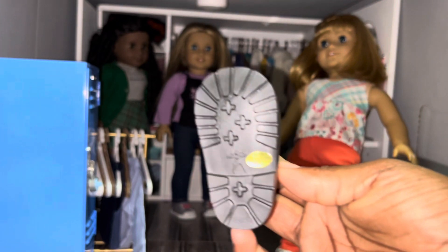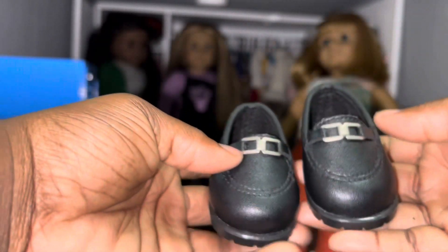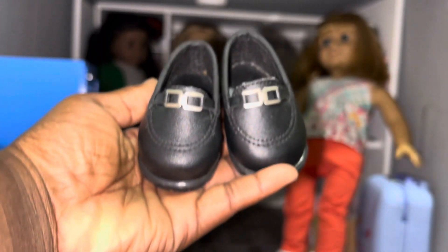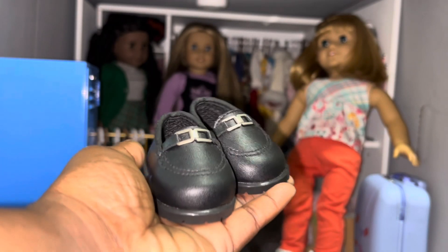Apparently this outfit was released during the Pleasant Company–Mattel merger. The reason I say that is because the shoes have a 'Made in China for American Girl' sticker on them, even though the vest has a 'Made in Taiwan' sticker. So this outfit must have been released during that merger period.